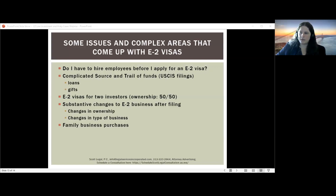Can you get E2 visas for two investors? Yes. If both want to be investors, ownership must be 50-50. For example, two Canadians wanting to own a business 70-30 — the 70% owner could be the investor and the 30% owner could be an E2 employee. If they have different nationalities, say Canadian and Spanish, the only option is 50-50 ownership. Also, changes to the E2 business after filing matter: if your ownership drops below 50%, you risk losing E2 status, since the company must be at least 50% owned by treaty country nationals to qualify.